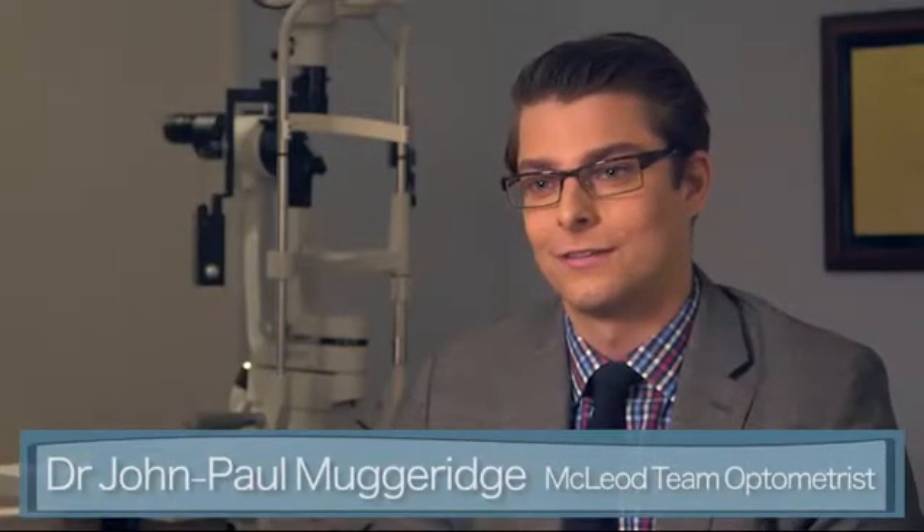My name is Dr. John Paul Mugridge. I'm the newest member of the team of doctors here at McLeod Optometry Clinic.